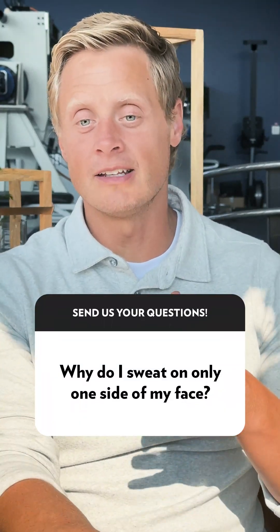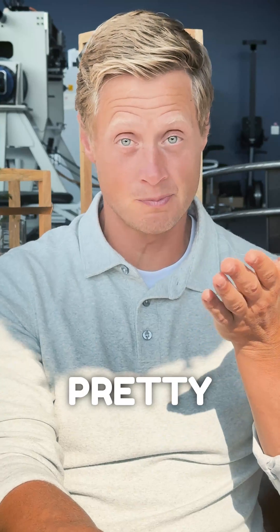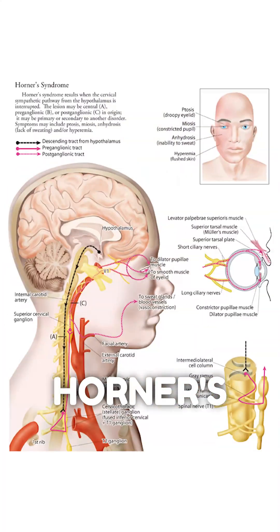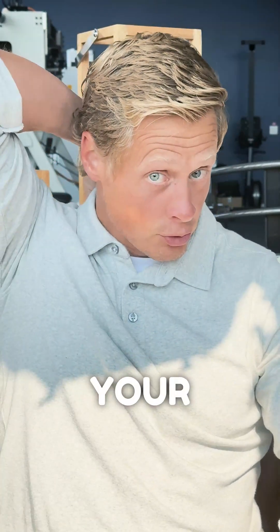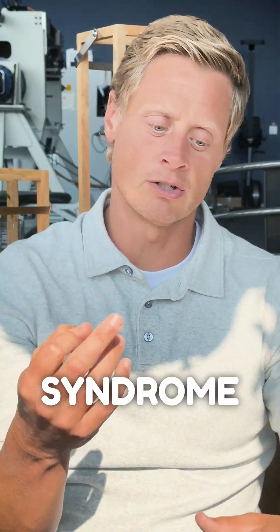Someone in the comments mentioned that they have sweating but it's only on one half of their face, which seems pretty weird — but actually it's a really common feature when we look at something called Horner's syndrome. Horner's syndrome is basically when you affect the sympathetic nerve that comes from your thoracic spine up to your face, and there are three things that go together with it.